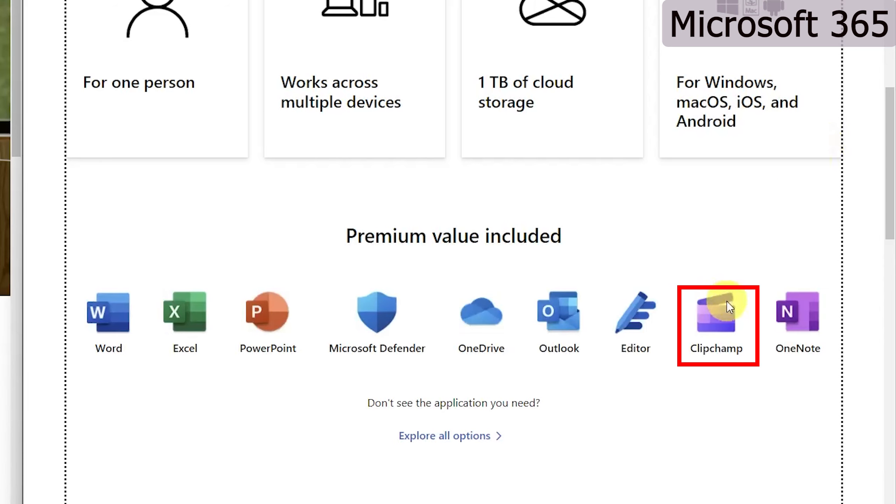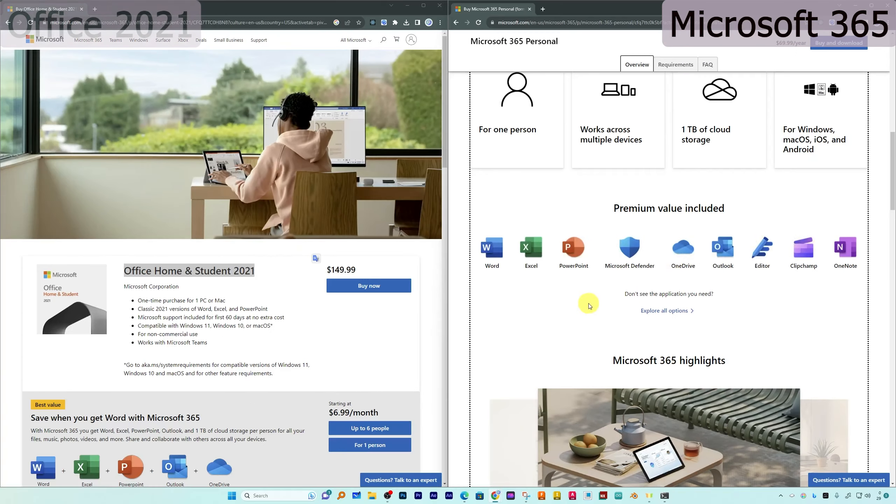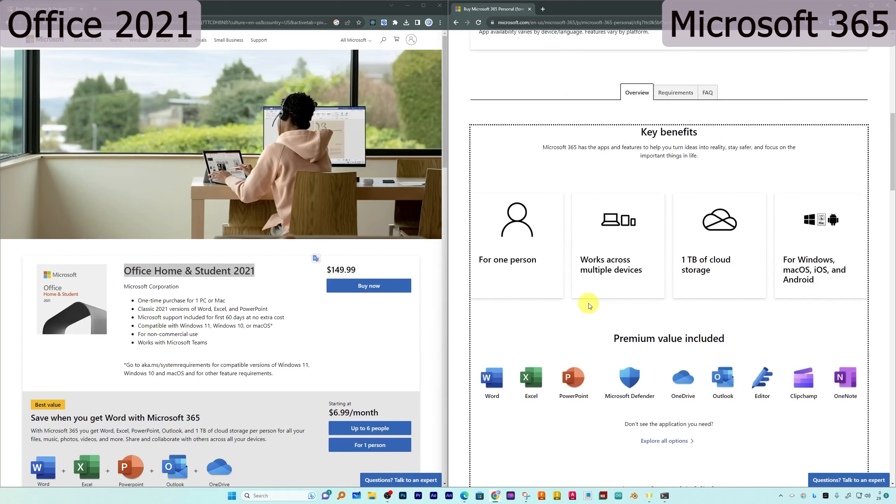You also get the famous Clipchamp video editor — and the premium version at that. Then there's Microsoft OneNote, which is free of cost and can also be installed even with a perpetual license. So this covers the difference in terms of the overall package that you receive in both versions.